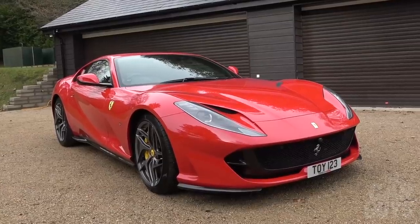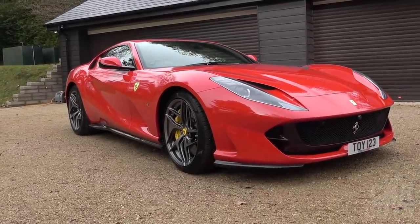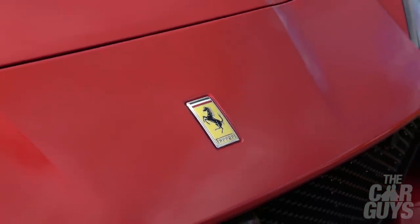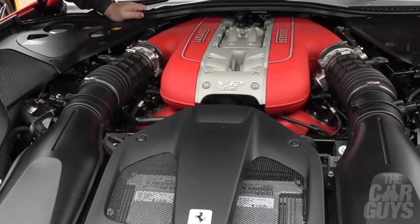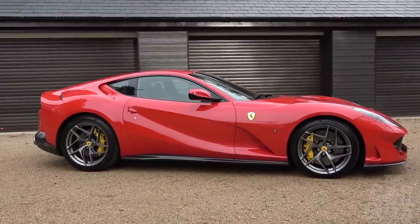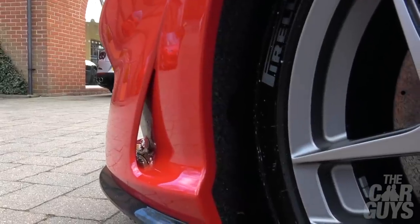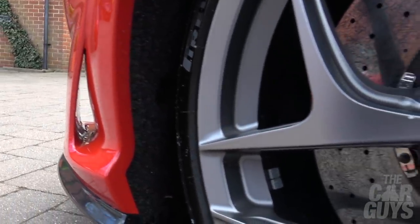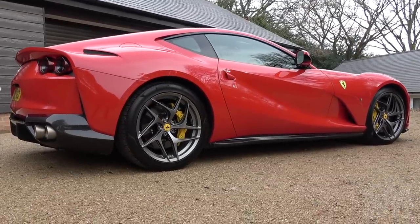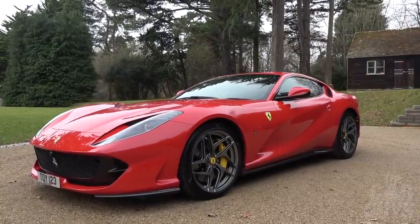So here it is — the Ferrari 812 Superfast. Very excited today to have the 812 Superfast loaned to us by Meridian Modena. 789 brake horsepower — that's 800 PS if you're into that sort of thing. Peak horsepower is achieved at 8,500 revs, but it actually revs to just shy under 9,000 RPM. It weighs 1,630 kilograms. It's got the same downforce underside as the F12 TDF. The Superfast features brand new electric steering, which contributes to the car's incredible handling.